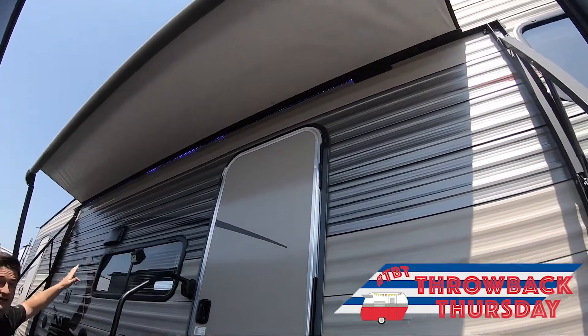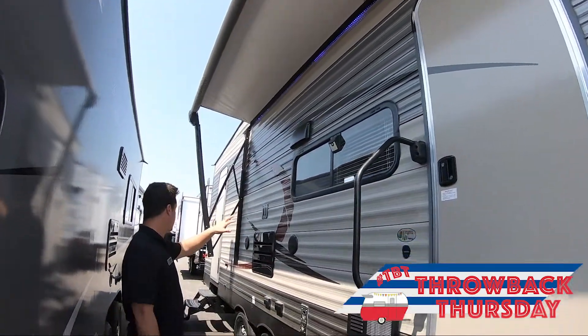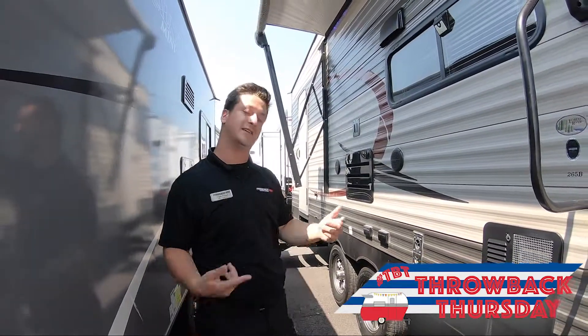Electric awning with a nice blue LED light strip underneath that, and outside speakers — just to name a few options here on the outside. Let's go check out the inside.